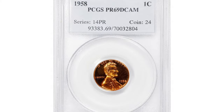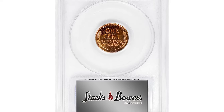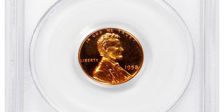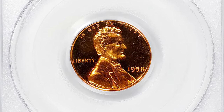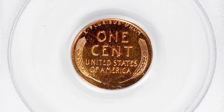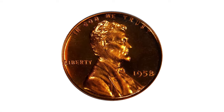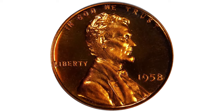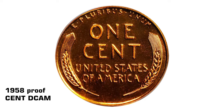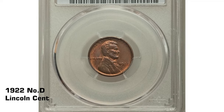Boasting vivid reddish-orange surfaces that are as bright, fresh, and smooth as the day the coin emerged from the dies, those dies imparted not only razor-sharp striking detail but also strong cameo contrast between the reflective fields and satiny motifs. Expertly produced and meticulously preserved, this coin is sure to impress even the most discerning numismatists. It fetched an impressive $50,400 at auction.